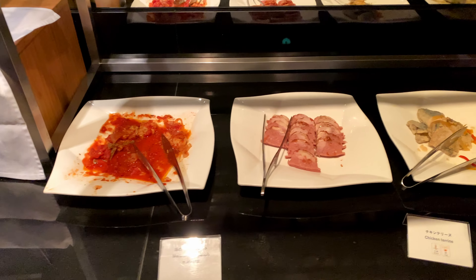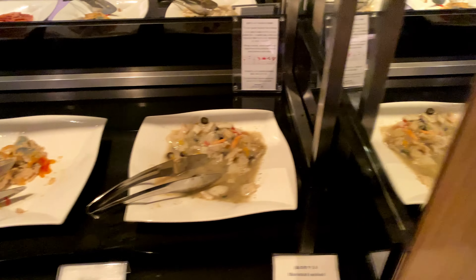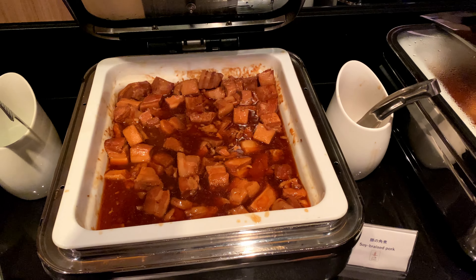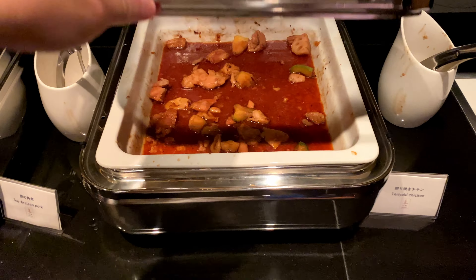For dinner, they had salad, chicken terrine, fried mackerel, marinated seafood, dumplings, braised pork, and teriyaki chicken, which was very popular this evening.